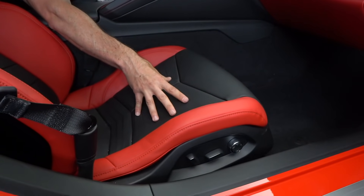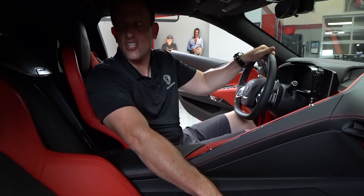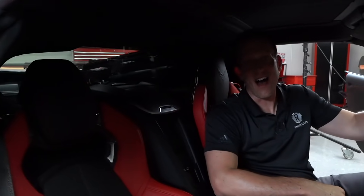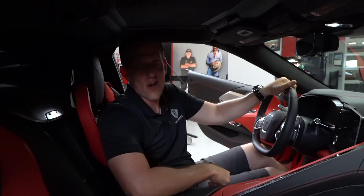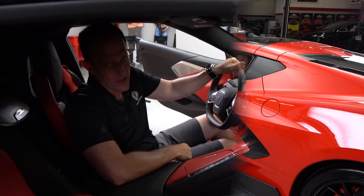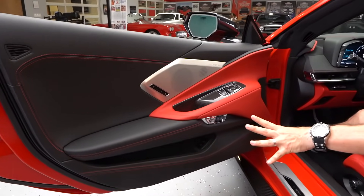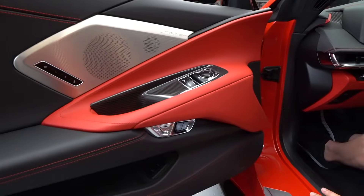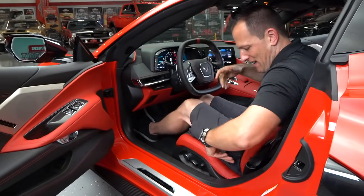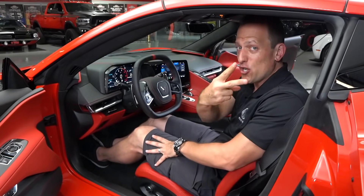One of my favorite parts sitting here is looking back and seeing the engine compartment — you have a bird's-eye view of that V8 back there. You have two memory settings for the driver's side. The sill is so easy to get in and out of. The Stingray badge, nice bolstering — you have three different seat options to choose from and two different steering wheel options with the same D-shape but different materials.